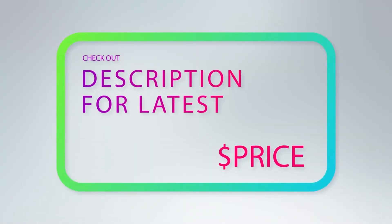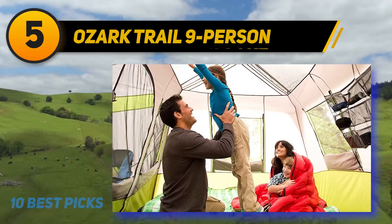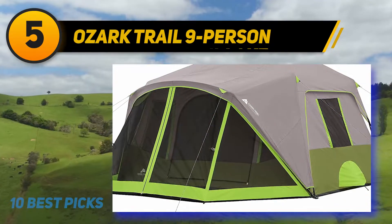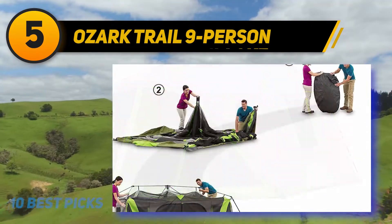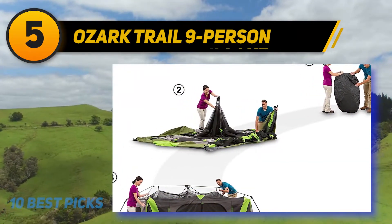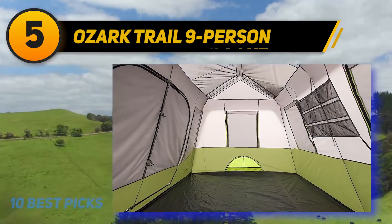Halfway through my list at number 5 is the Ozark Trail Nine Person Instant Tent. Suppose you are looking for an instant family tent — I advise you to pick the Ozark Trail Instant Tent. It will definitely satisfy you and make your trip successful. The most memorable highlight of this product is that it is spacious enough for a group of nine members, and you can even separate the tent into two rooms for privacy.